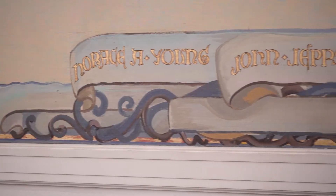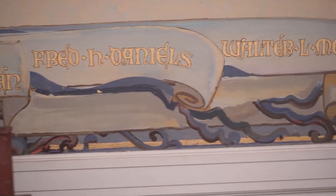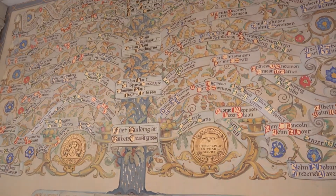The roots of the tree are represented by the seven men — the original investors in 1885 — the Norton Emery Wheel Company. You can see up through the trunk the major acquisitions and expansions that we had throughout the years.